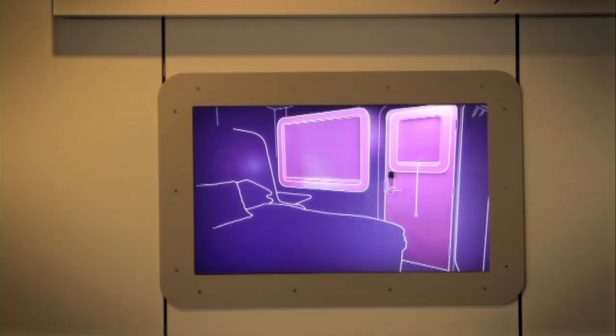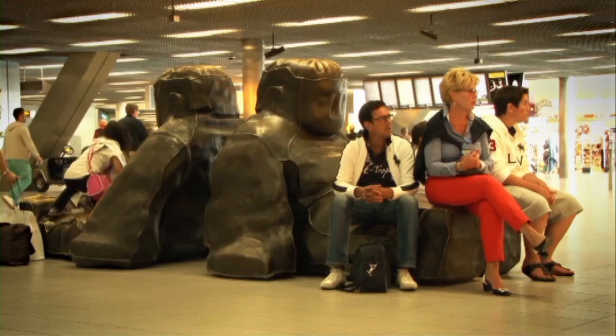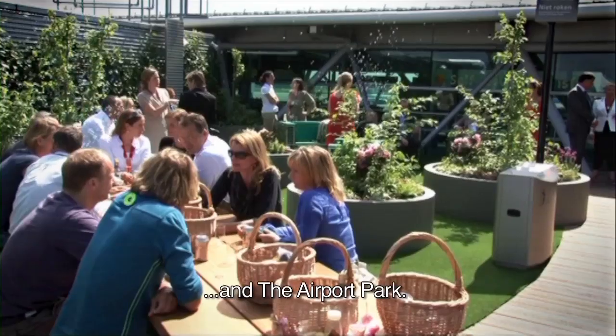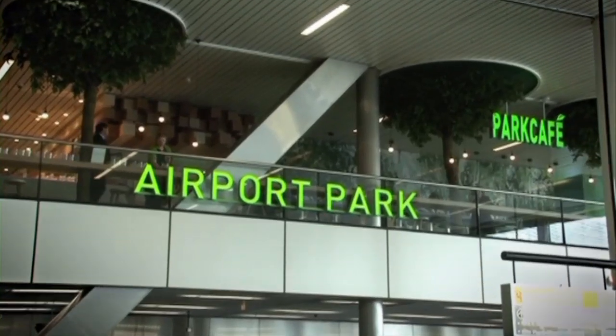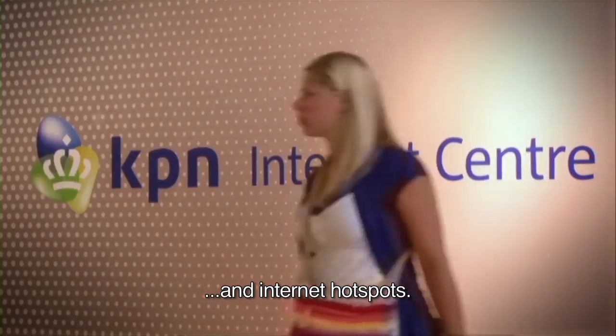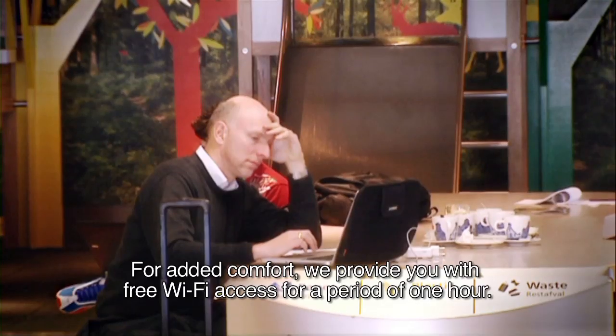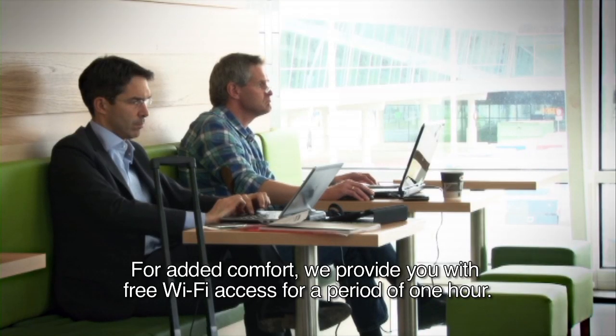Schiphol offers hotels, showers, a meditation centre, various works of art and the airport park. There are also baggage lockers, lounge chairs and internet hotspots. For added comfort, we provide you with free Wi-Fi access for a period of one hour.